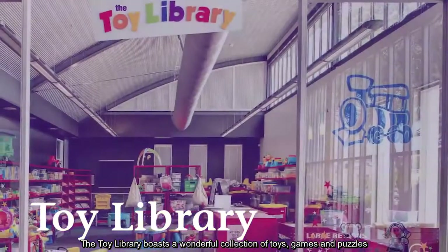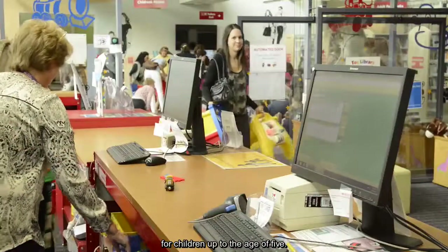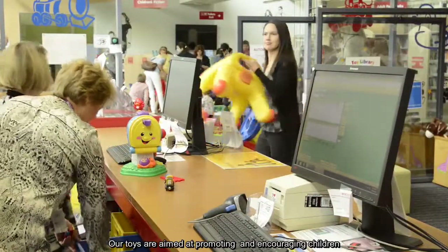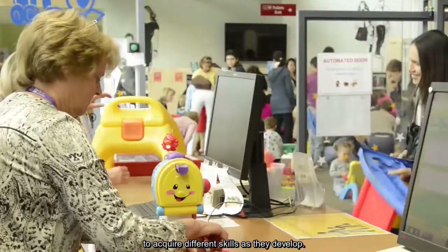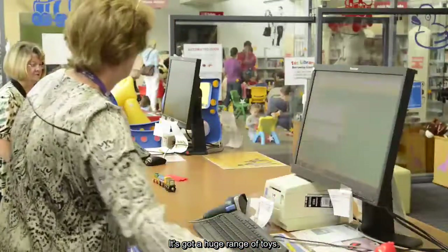The Toy Library boasts a wonderful collection of toys, games and puzzles for children up to the age of five. Our toys are aimed at promoting and encouraging children to acquire different skills as they develop. We love the Burnside Council Toy Library — it's got a huge range of toys.